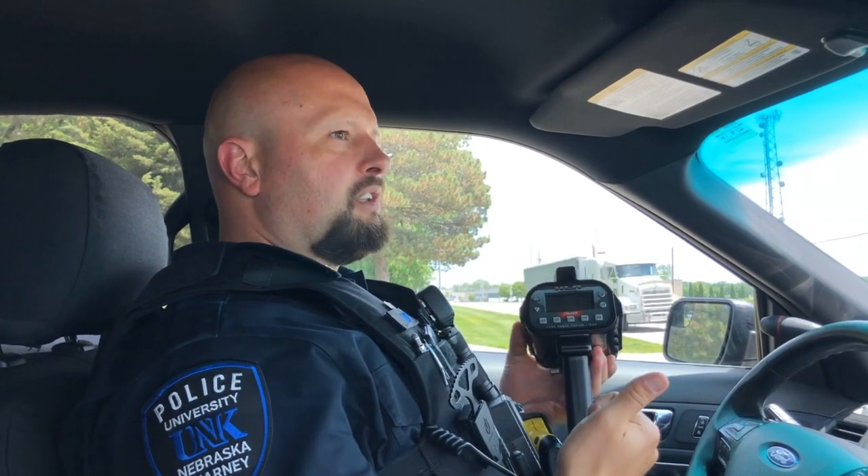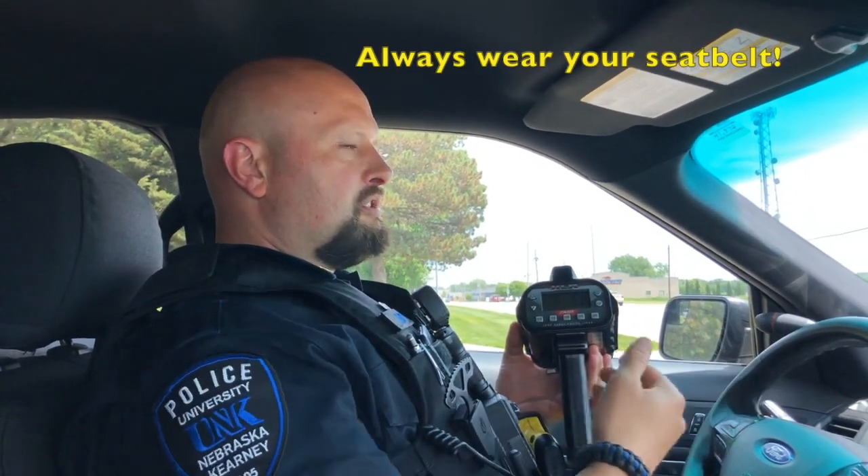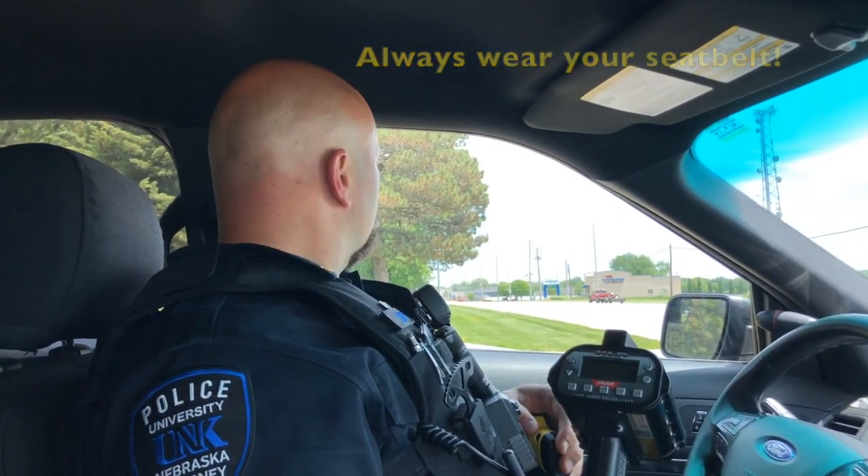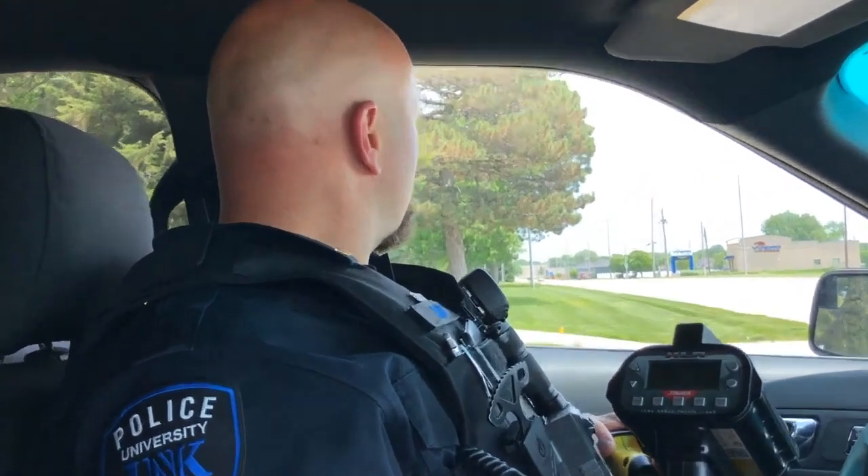We make traffic stops frequently around campus. The purpose is one, to make sure students can get to and from class safely, and two, to make sure there are no violations — seatbelt violations or anything else. If there are little children in the back, we want to make sure everybody is safe. Sometimes that leads us into other issues, but for the most part we're just making sure the streets are as safe as possible.